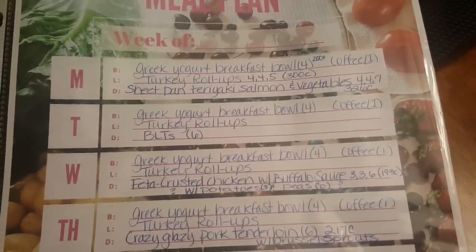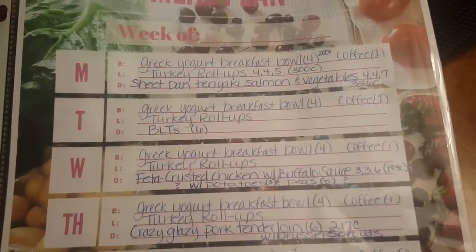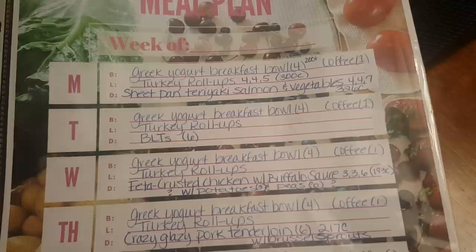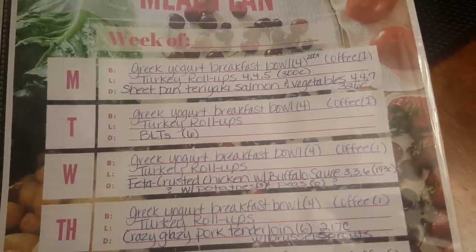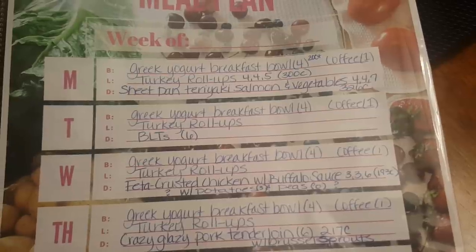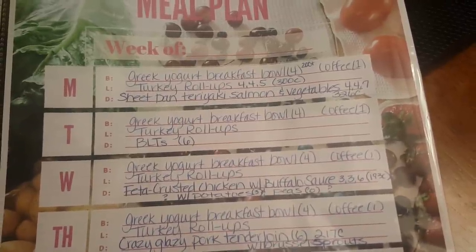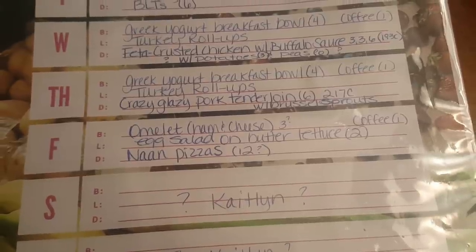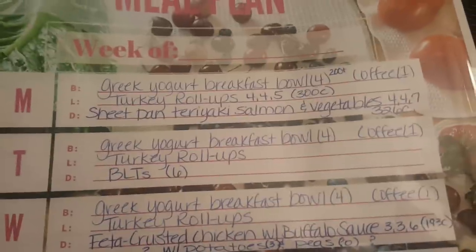For the turkey roll-ups, I'll use lavash bread with Boar's Head turkey breast — I'll pick that up at Publix so you won't see it in the haul — plus laughing cow cheese and a bunch of vegetables. Those are four points on Blue and Purple, five points on Green, and about 300 calories, depending on the cheese. That's Monday through Thursday. Friday for lunch I'll probably just do egg salad on butter lettuce instead of bread, with some light mayonnaise — probably about two points.